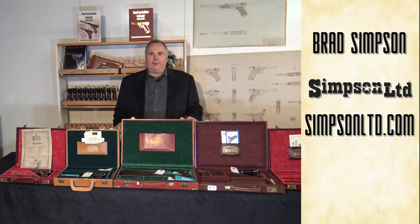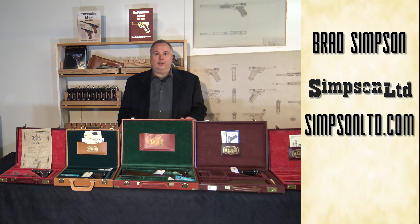Hello, I'm Brad Simpson from Simpson Limited Collector Firearms, and I would like to talk a little bit about post-war Mauser Lugers. At this time we happen to have one of the best collections and the best variety of post-war Mausers, so I'd like to talk a little bit about them and why people choose to collect them.